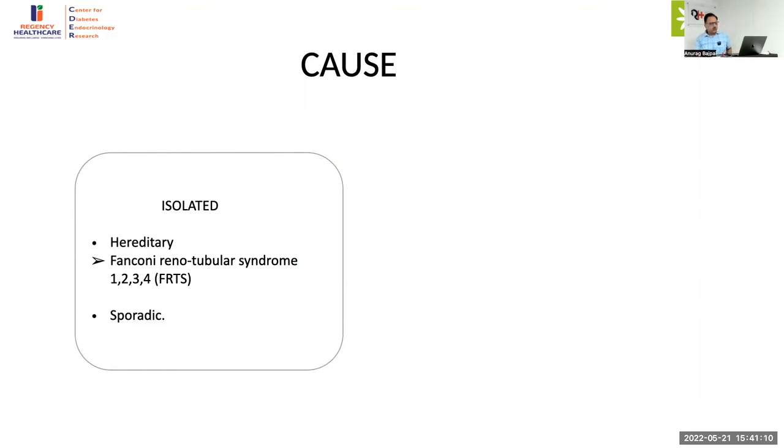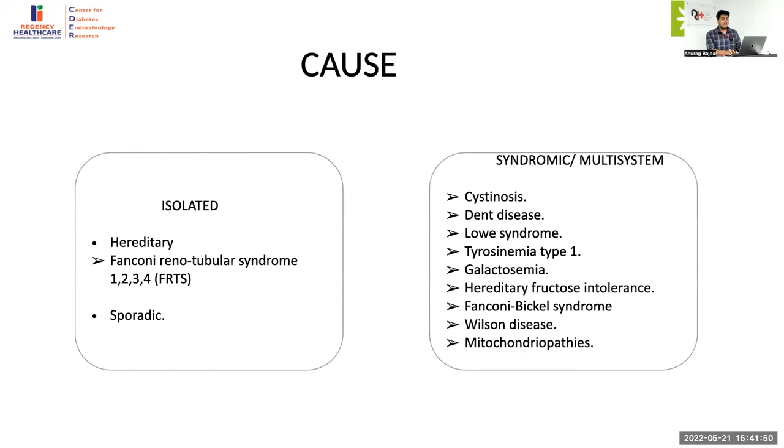With regards to the causes: it can be isolated Fanconi syndrome where there is only proximal renal tubular dysfunction — either hereditary in the form of Fanconi renal tubular syndrome 1, 2, 3, or 4 with mutations in the FRTS gene, or mostly sporadic. Other manifestations generally seen in association with proximal RTA include cystinosis, Dent disease, Lowe syndrome, tyrosinemia type 1, galactosemia, fructose intolerance, Fanconi-Bickel syndrome, Wilson's disease, and mitochondrial disorders.